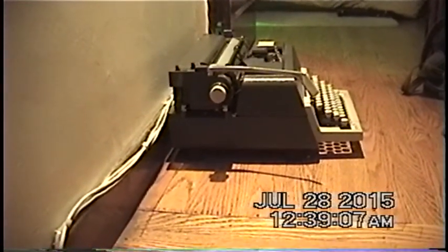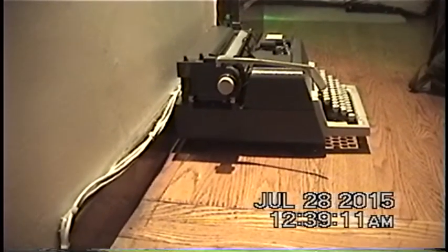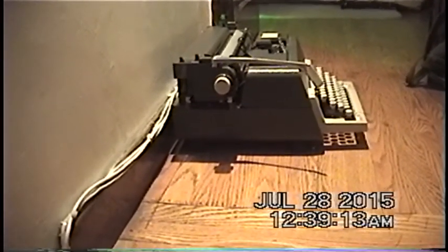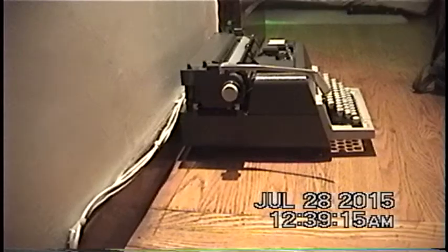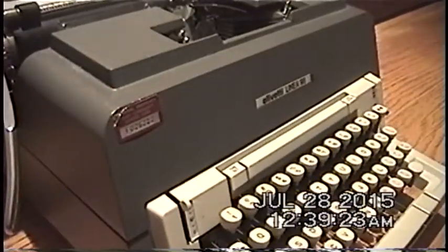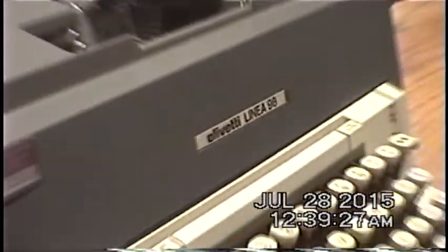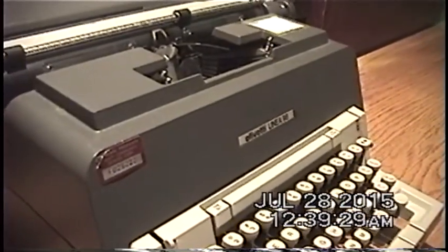Thanks to the wonders of analog Hi8 video recording on the Sony Handycam, I'm able to bring to you this piece of vintage mechanical wizardry known as a mechanical typewriter. It is an Olivetti Linea 98, a fully mechanical typewriter from the mid to late 1970s.